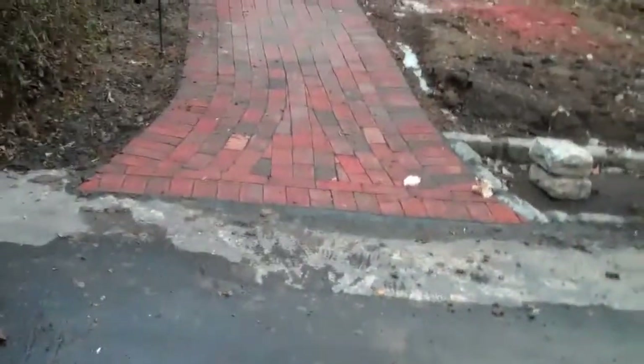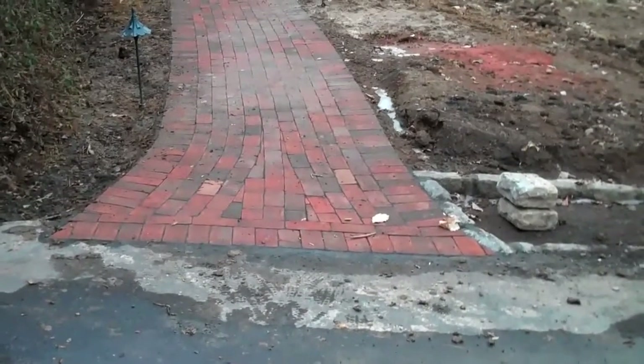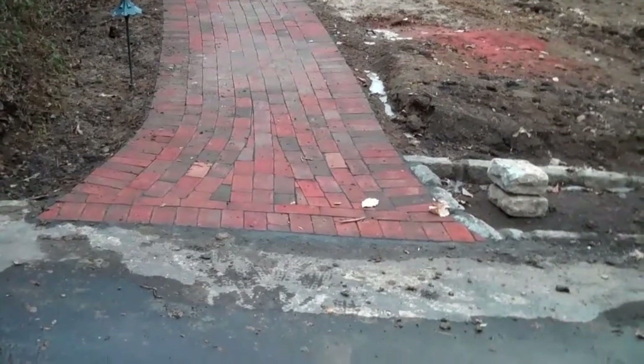Right from the beginning you can see that the walkway flares out at the end where it meets the driveway, and this just adds a little bit of functionality to people entering and exiting the walkway.